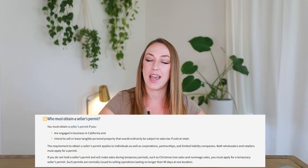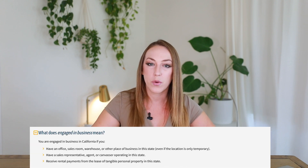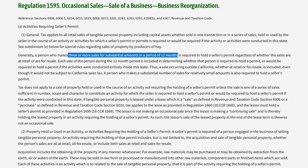California seller's permits are issued by the CDTFA — the California Department of Tax and Fee Administration. If your business is operating within California and selling tangible goods, you are required to hold a seller's permit. The CDTFA states that you're required to hold a seller's permit if you are engaged in business and make three or more tangible sales within a 12-month period. If you're only making sales temporarily, you must apply for a temporary seller's permit.